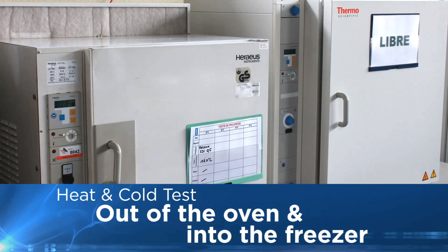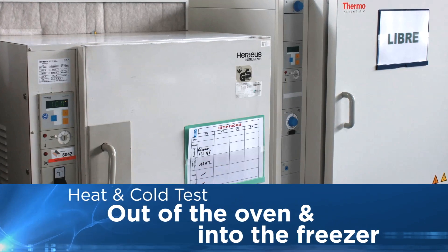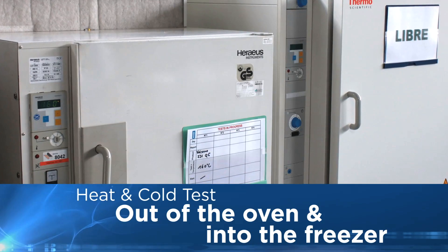Heat and cold tests verify HID Global's tag's resistance to dramatic environmental changes. The tags survive the heat of an oven, then the chill of a freezer immediately afterwards.